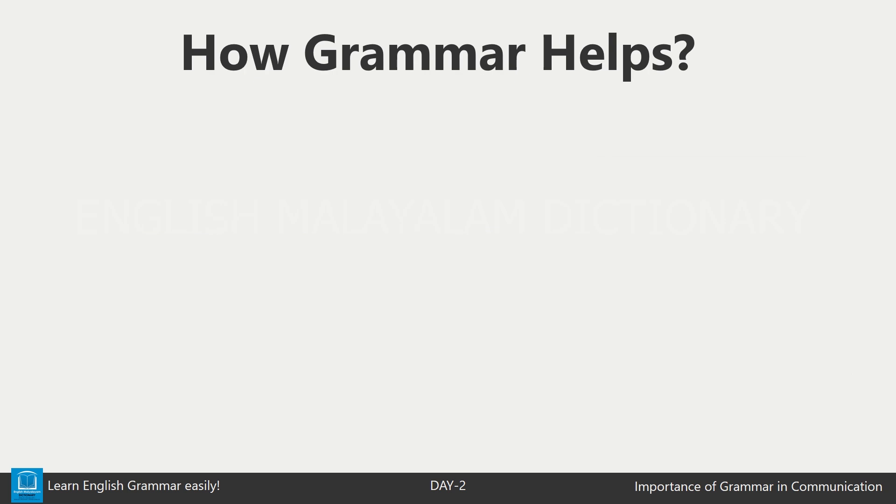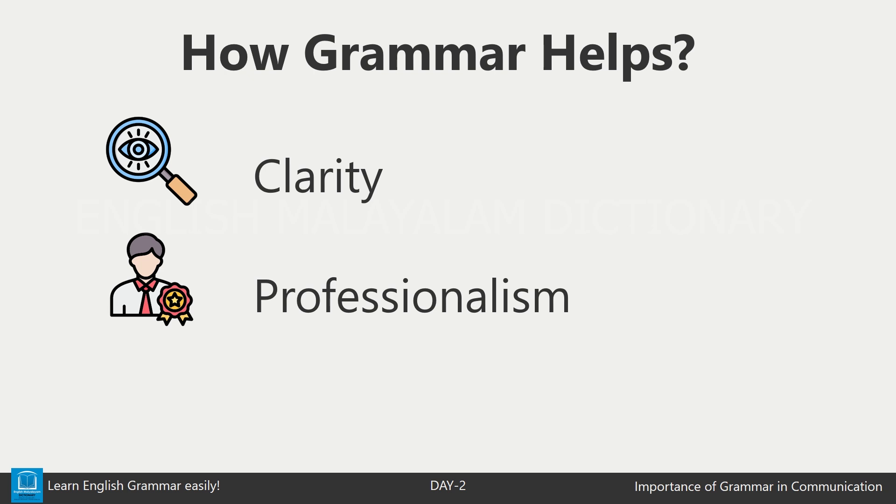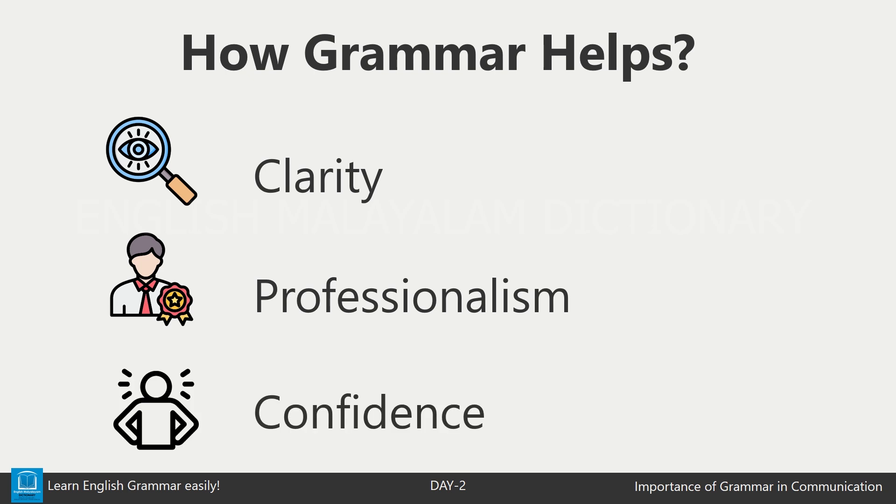Good grammar helps us in three important ways. First, clarity — it makes sure your message is clear and easy to understand. Second, professionalism — using proper grammar shows that you are serious and paying attention, whether you are writing a school paper or applying for a job. Third, confidence — when you know the rules of grammar, you can communicate with confidence, both in writing and speaking.